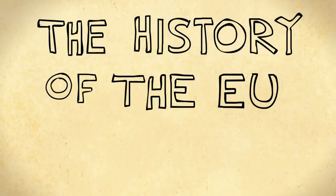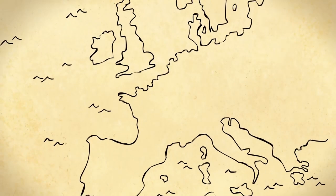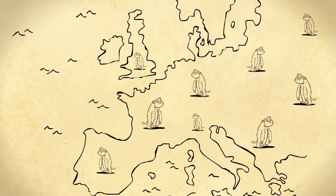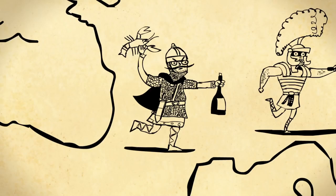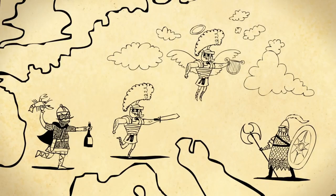The history of the European Union in three minutes. The first thing to unify Europe was tectonic shift. Then, when humans finally evolved, much of Europe was unified by the Roman Empire, the Byzantine Empire, the Frankish Empire, and the Holy Roman Empire, which was like the Roman Empire, but a bit more pious.